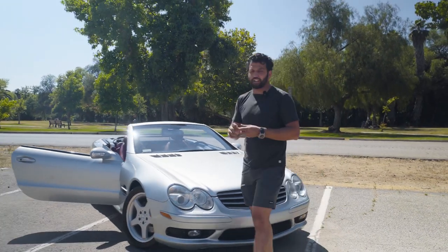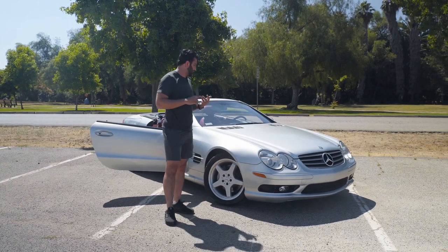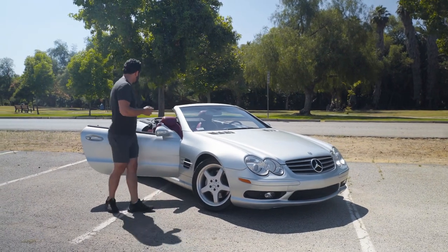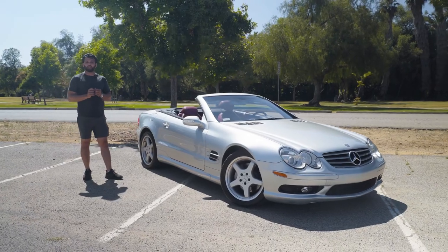I think that covers everything — this concludes the walk-around video. The car is live on Bring a Trailer with about three days to go. I should be able to post this video tonight for you guys. If you have any questions, let us know in the comments — you can call us, FaceTime us, whatever you need. We'll see you guys in the comments. Thank you very much, goodbye.